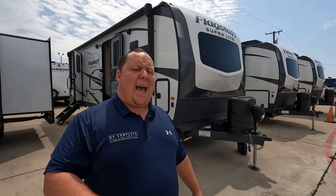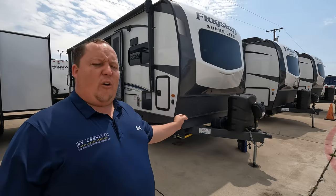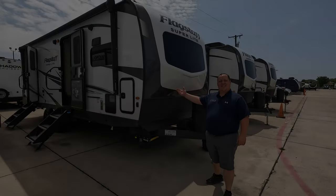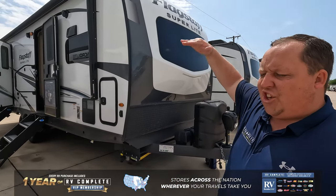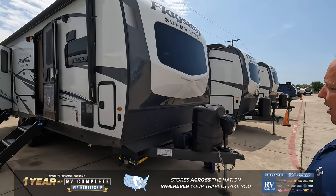Hey everyone, I'm Matt. Welcome back to another two-minute tour. Today we are taking a look at the Forest River Flagstaff. This is the perfect travel trailer to full-time live in. If you like going to state and national parks, if you want a travel trailer that's tall, still lightweight, but amazing quality, this is the Forest River Flagstaff Superlight.